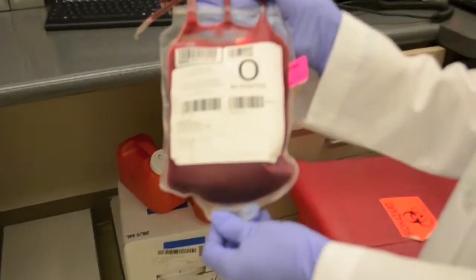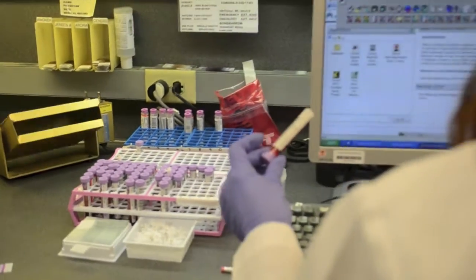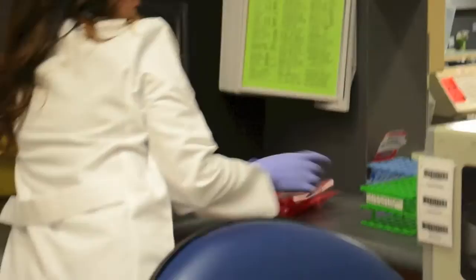I started working at County USC and they're so big that I was only in the blood bank, so that was my specialty at the time. After that I went to Cedars-Sinai and I worked in their tissue transplant department — that was interesting. Then we moved up here to Northern California and I started working at St. Rose, which is across the street. That's where I was a generalist, so I worked all departments and rotated. Then I started here, same thing — I rotated through all the departments. But now I just specialize in hematology and coagulation.